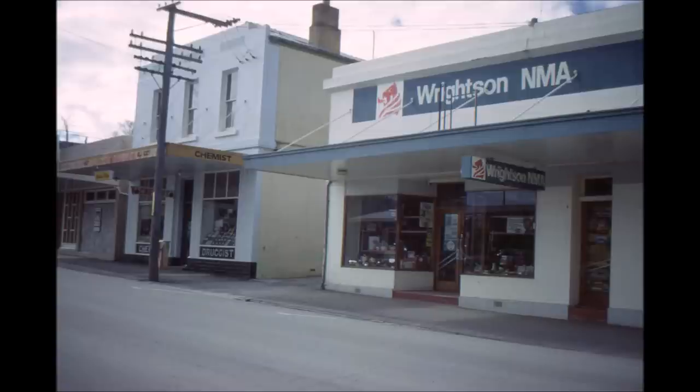In this photograph we have a side view of the Cromwell Pharmacy which was double storey and upstairs Dick O'Kane the dental surgeon had his rooms. Now to the right we have Wrightson NMA stock agents building. This was the Cromwell Hotel in the very early days and since that time has become a billiard room, tea room and before Wrightson NMA bought it was the printing office of the Cromwell Argus.